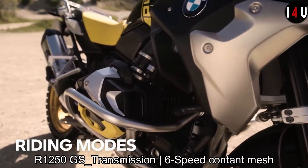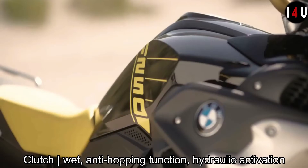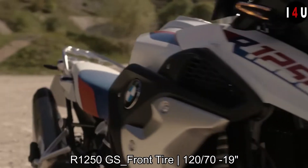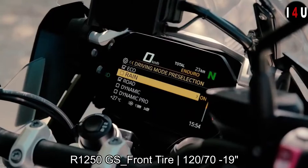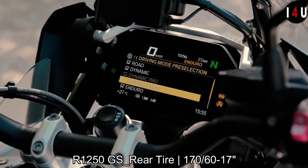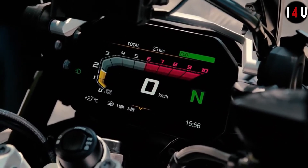The maximum speed of the R1250 GS is more than 124 miles per hour. It has a six-speed constant mesh transmission, and the clutch type is a wet clutch with an anti-hopping function and hydraulic activation. The front tire size is 120/70 on a 19-inch wheel, and the rear tire size is 170/60 on a 17-inch wheel.